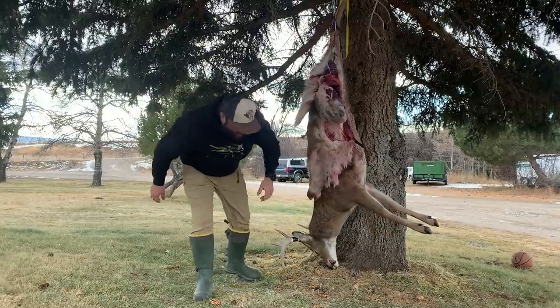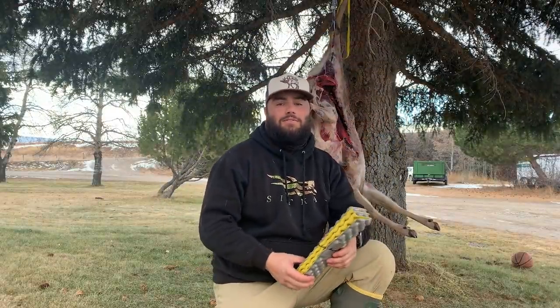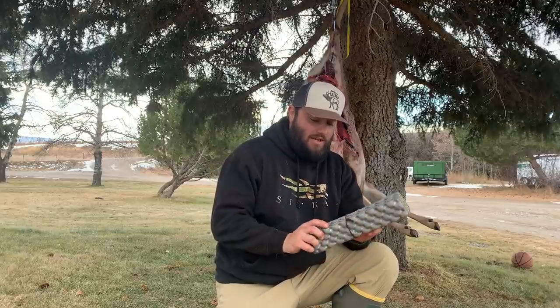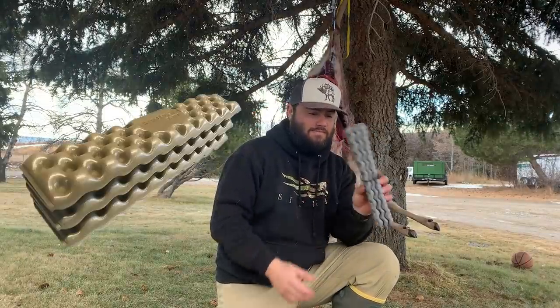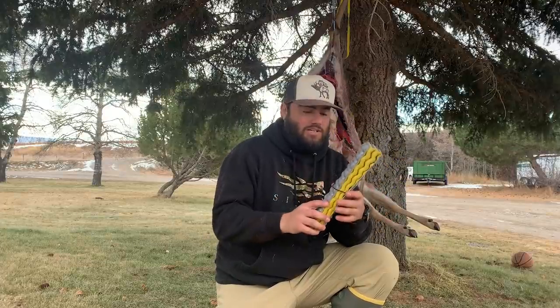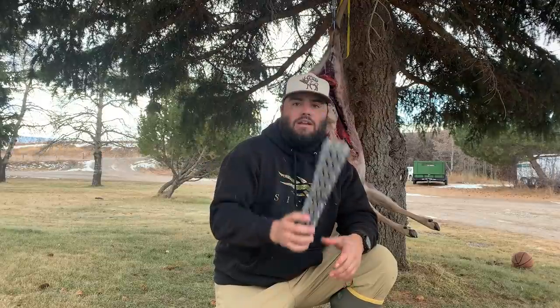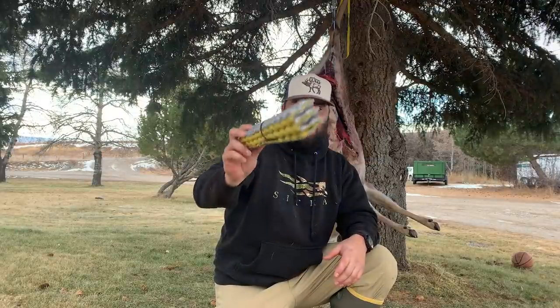Oh hey, I didn't see you there. Just working on a whitetail buck here. But I was told I needed to give a suggestion for a stocking stuffer for a sportsman. And this is the Therm-a-Rest Z-Seat — something that's always in my pack. Keeps my butt warm on long-lasting missions, and it's a pretty nice platform to stand on when you're changing into your wading boots. Something I really like. Go to GoHunt.com, check out their gear shop — they've got it in there. Real cheap and very versatile.